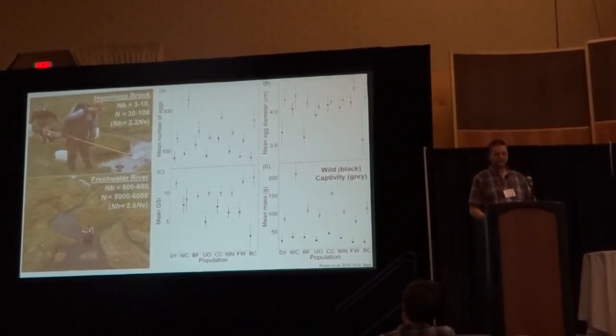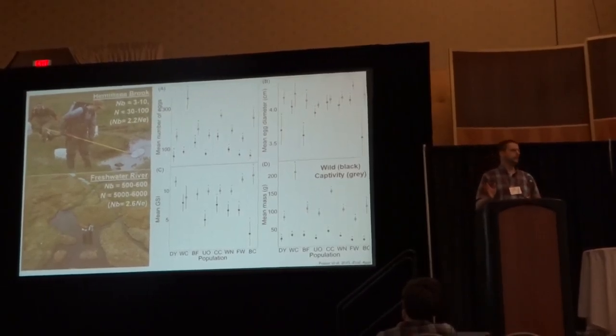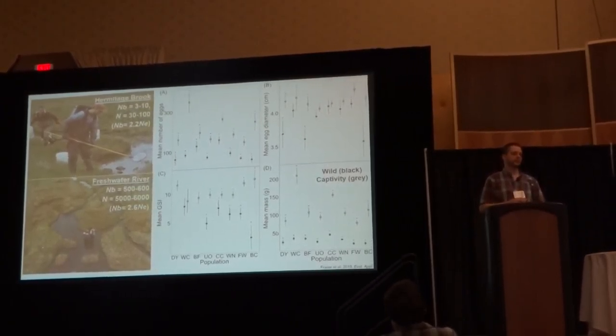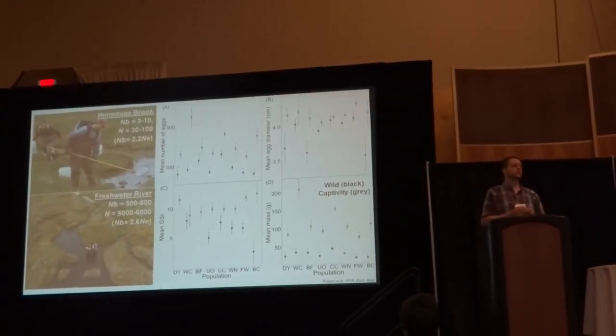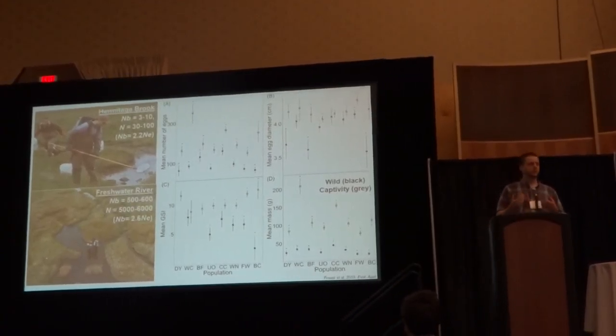Despite being found on a very fine geographic scale, you often see tremendous trait differentiation among these populations — you can walk from one hill to the next drainage. Even populations separated by only 300 meters apart will have up to three-fold differences in mean trait characteristics for the same age individuals, whether you compare them in the wild or under common environmental conditions.